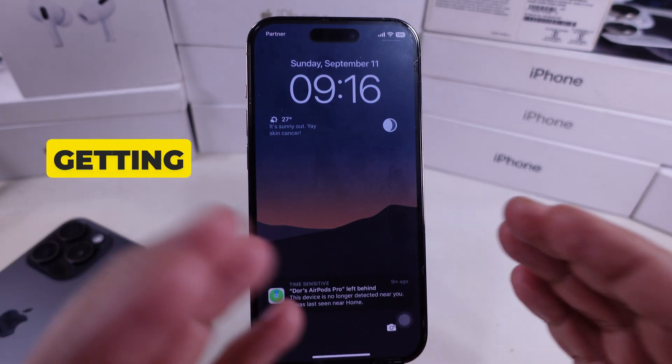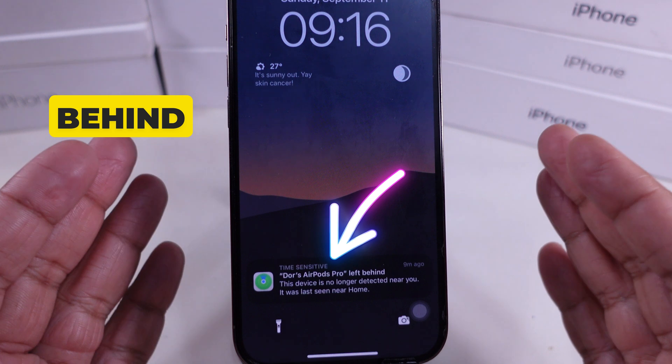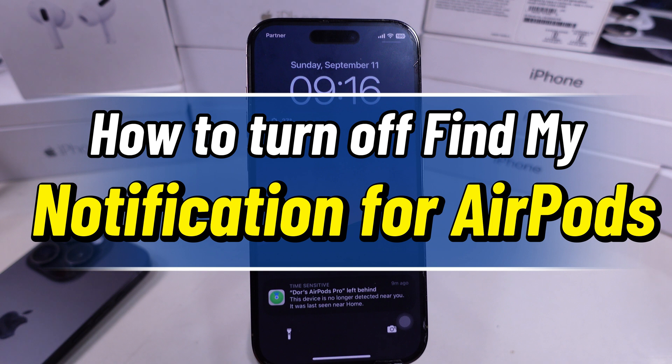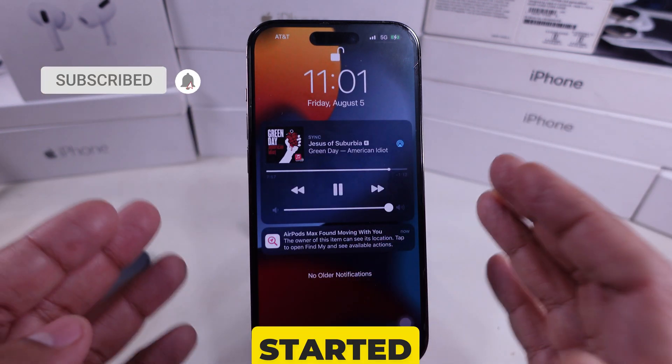Hey everyone, are you getting constant Find My notifications for your AirPods like AirPods left behind? It can be helpful, but sometimes it gets annoying. In this quick video, I'll show you how to turn off Find My notifications for your AirPods step by step. Let's get started.